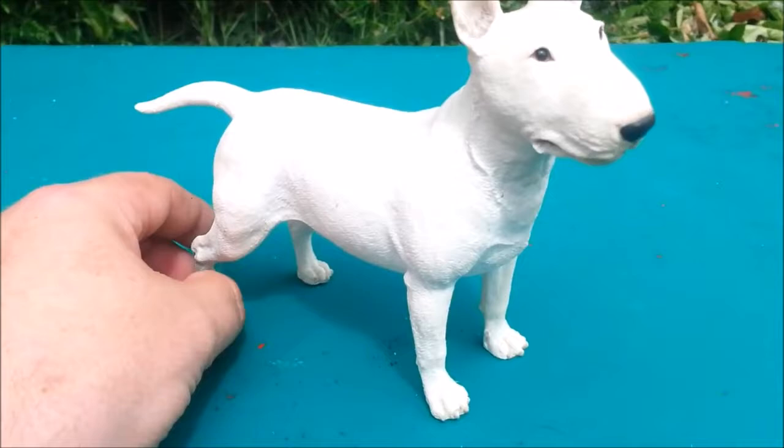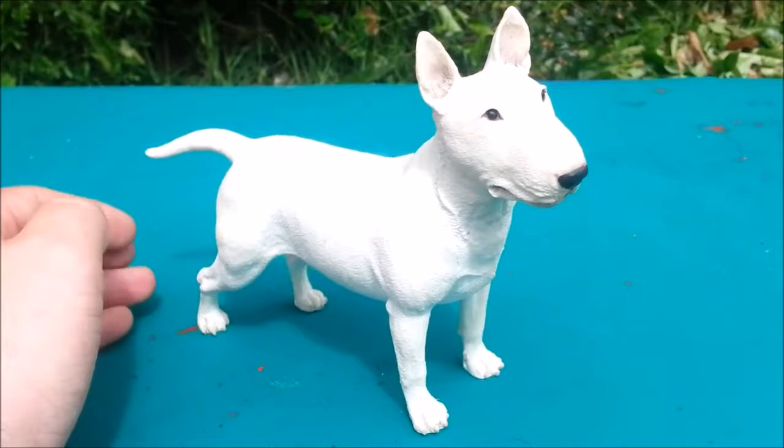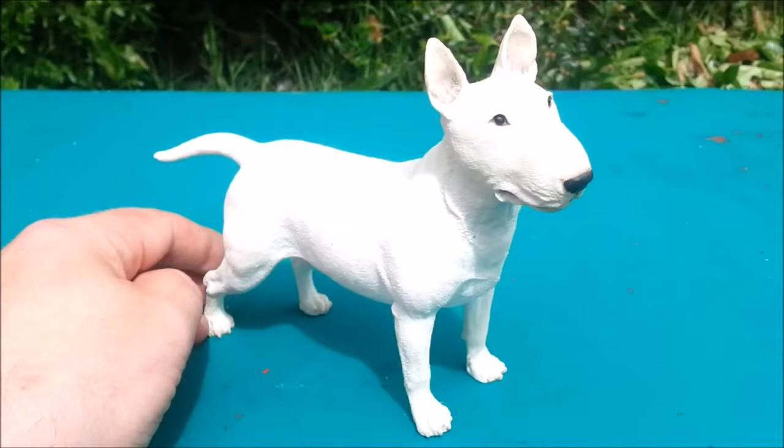This one's fully intact. I sculpt English Bull Terriers myself out of clay and things like that, and I've got quite a lot of models. This is one of the most impressive English Bull Terrier sculptings I've ever seen. It's absolutely exquisite.